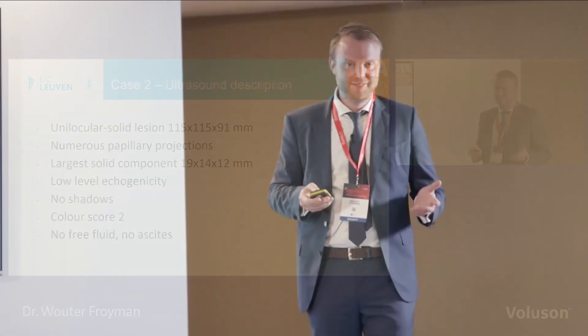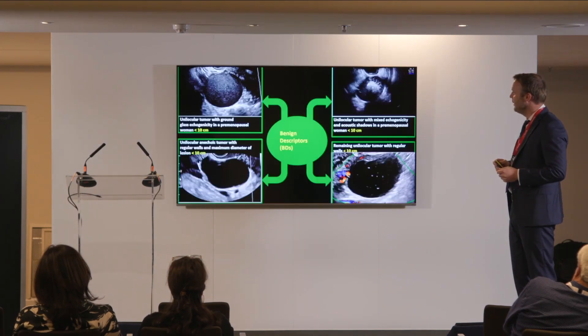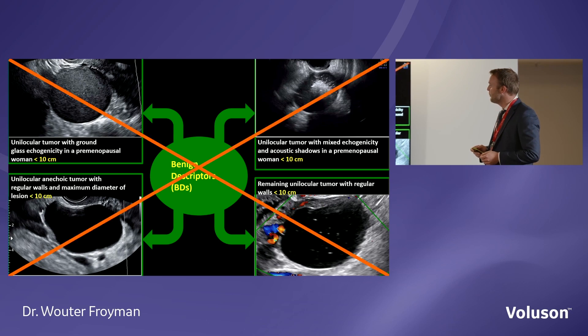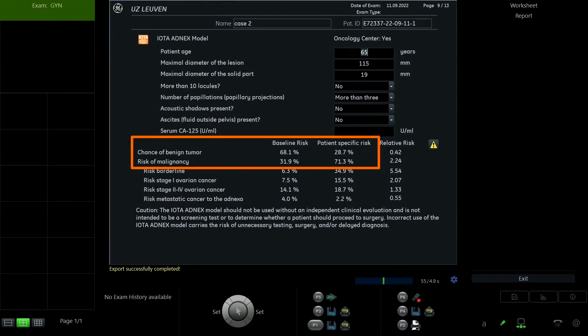Benign, malignant, or borderline? Everybody raises their hand for borderline. Watch out — it's unilocular solid, not unilocular, so you cannot apply the benign descriptors here. Going back to the ADNEX worksheet, you don't need CA125 to calculate the risk of malignancy — you usually don't have that blood test result when the patient is in the ultrasound room. The total risk of malignancy without CA125, filling in all variables, is 71.3% for this patient — well above the 10% cutoff. So we are sure we need to refer this patient to an oncologist.